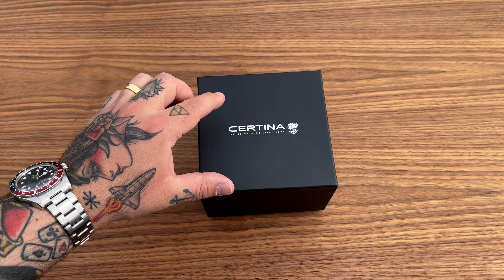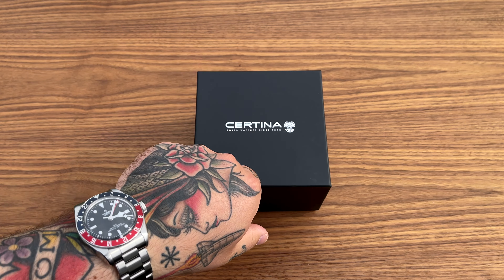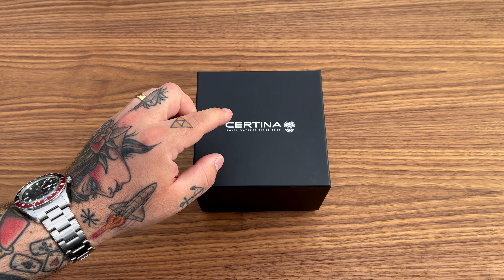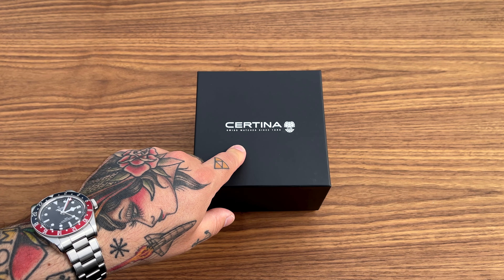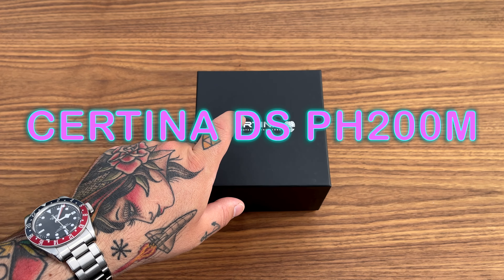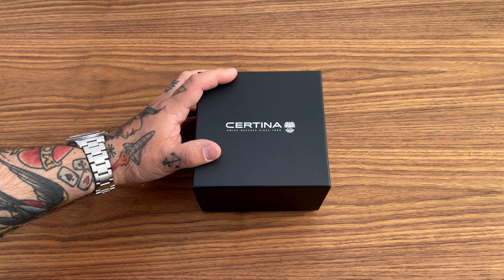When someone you know from a Facebook group sends you a watch from a brand you've known your entire life and didn't care about at all, and the watch blows your mind — this, my friends, is the Certina DS PH200M. Let's go.